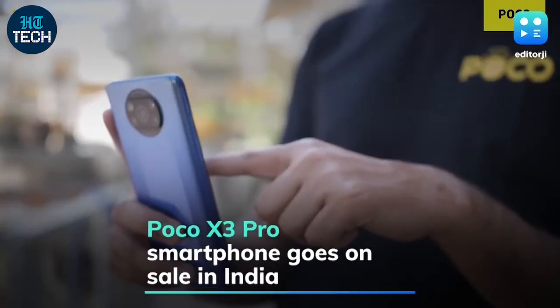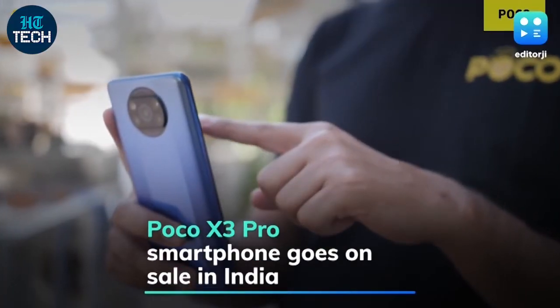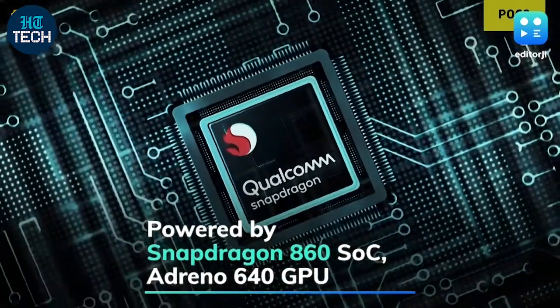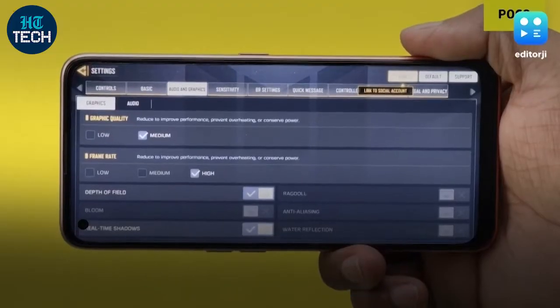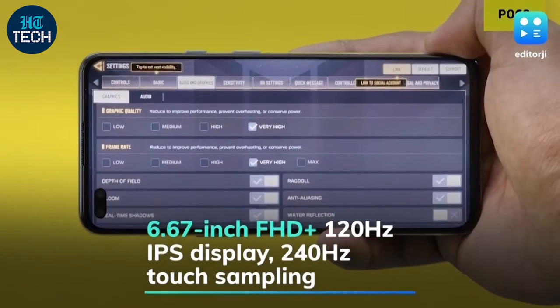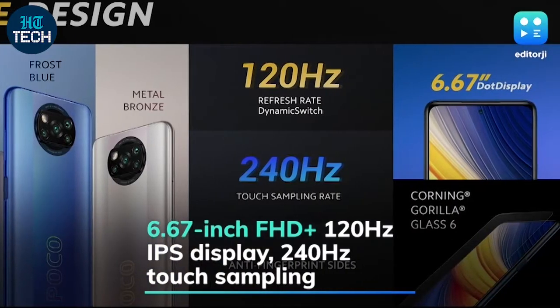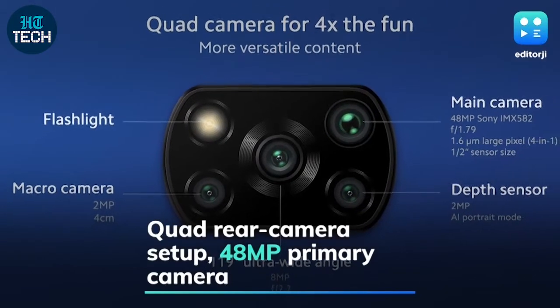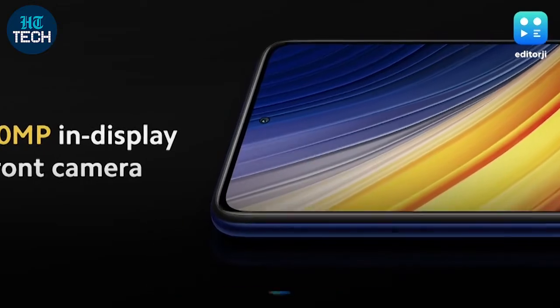The Poco X3 Pro has gone on sale in India. Powered by the Snapdragon 860 SoC and an Adreno 640 GPU, the phone features a 6.67-inch Full HD Plus 120Hz IPS display with a 240Hz touch sampling rate. The phone offers a quad rear camera setup with a 48-megapixel primary shooter and a 20-megapixel front camera.